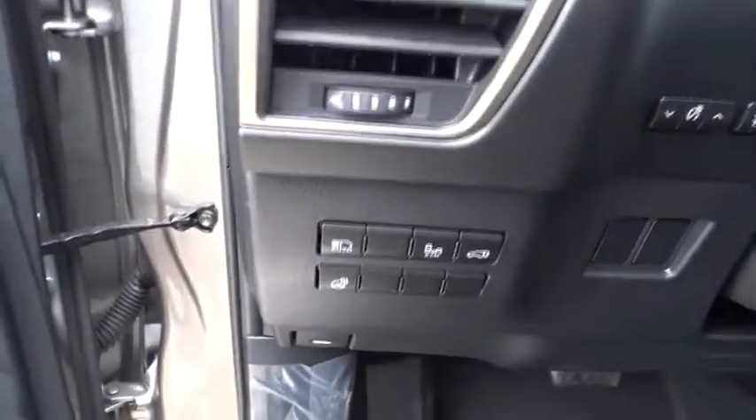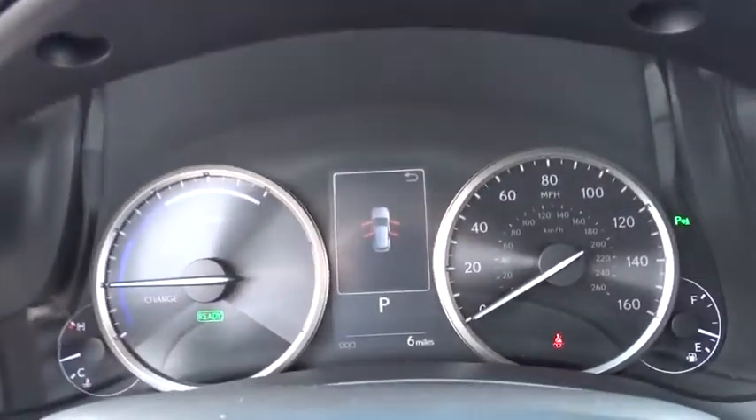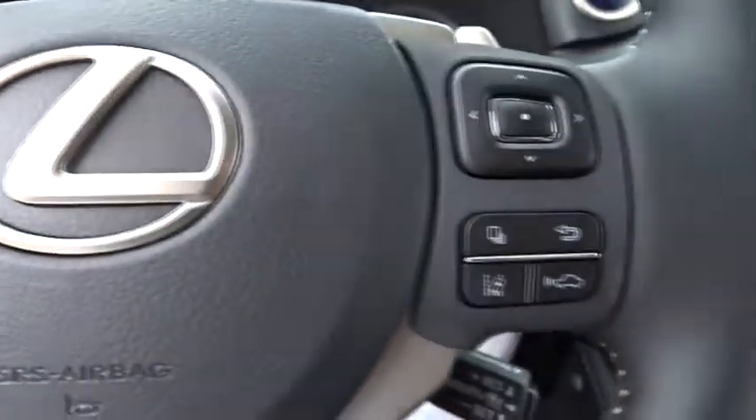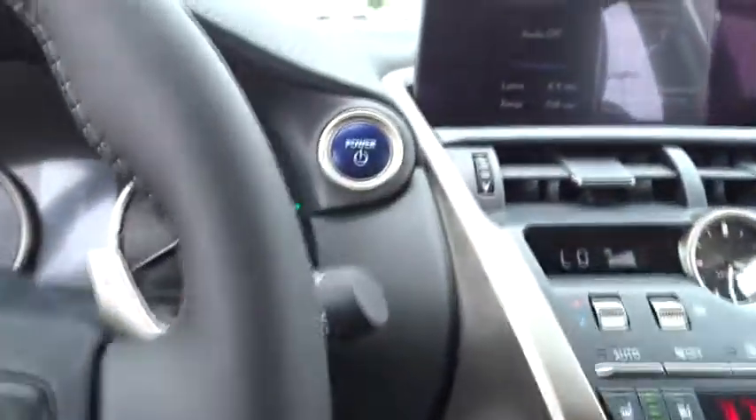Here are some of this vehicle's great options: lane departure warning, stability control, traction control, keyless entry, steering wheel audio controls, power passenger seat, all-wheel drive, anti-lock braking system.